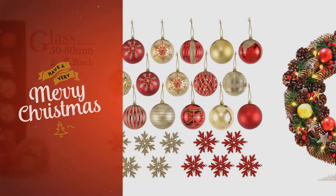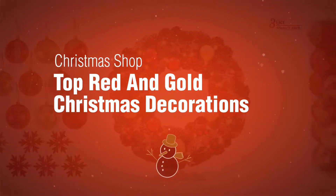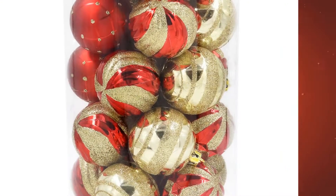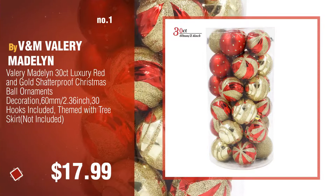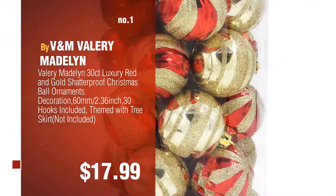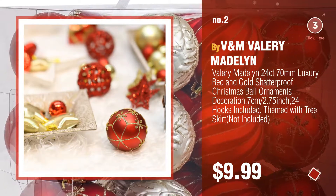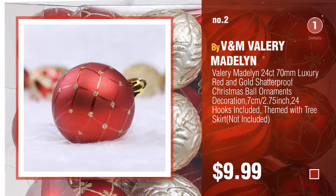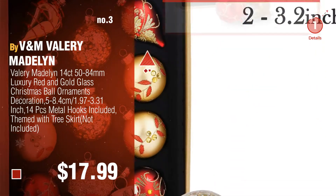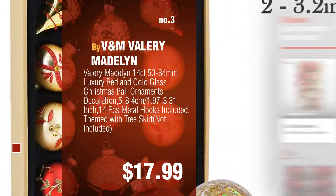If you're looking for Christmas decoration ideas, here's a collection you've got to see. The Christmas shop top red and gold Christmas decorations: number one by Valery Madelyn. Watch this video and choose your favorite. Number two, another great product by Valery Madelyn. Number three, for more great Christmas decorations, gift ideas and deals, click this circle.